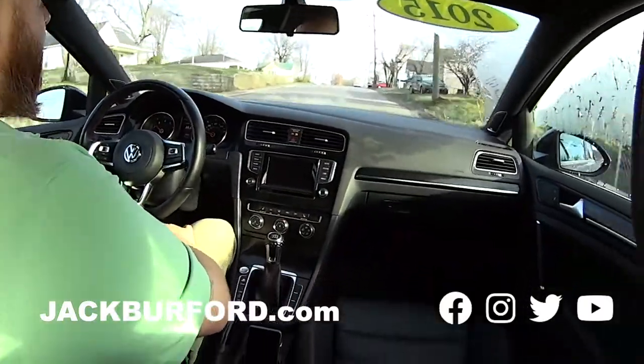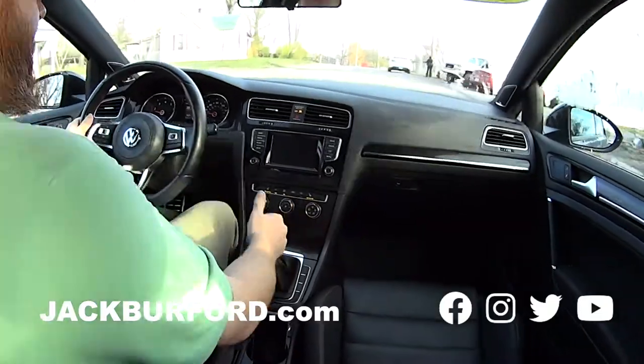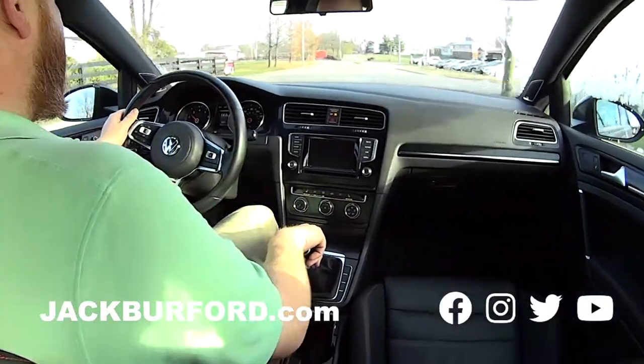It's turbocharged — it's a two-liter. And is this a five-speed or six-speed? Six-speed. Wow, okay, cool. I love it, this is really nice.